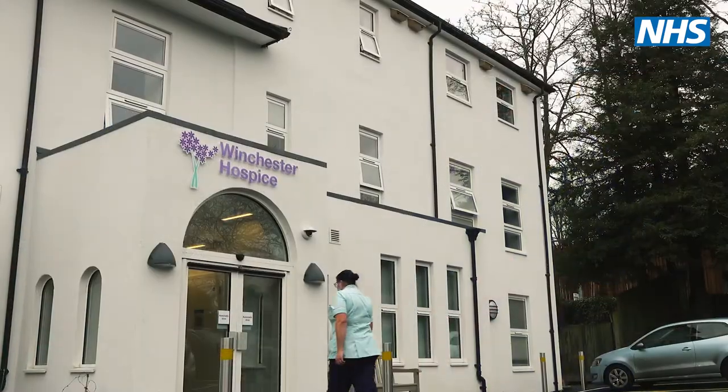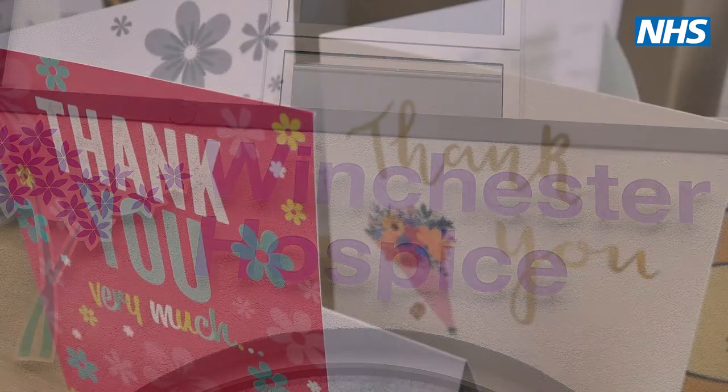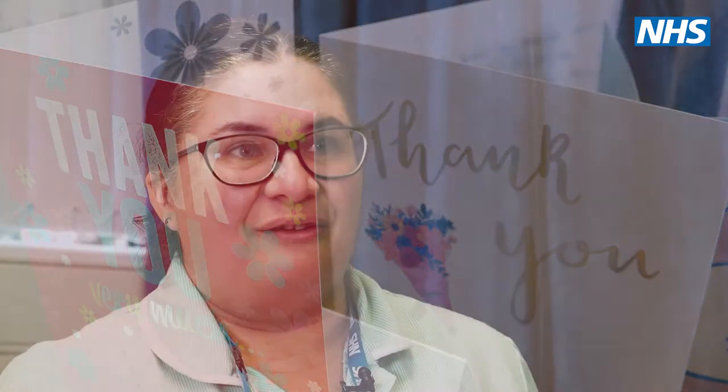When I actually started doing care work, it was brilliant. I felt part of a team. I felt respected. I love every minute of it and I wish I'd done it sooner.